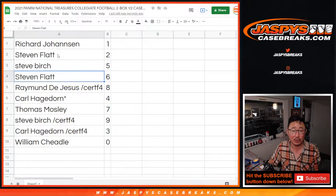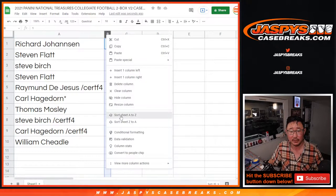Stephen Flatt with two. Stephen Birch with five. Stephen Flatt with six. Raymond with eight. Carl with four. Thomas with seven. Steve Birch with nine. Carl with three. And William with zero. Let's order these numerically.